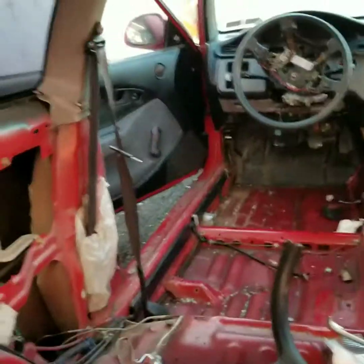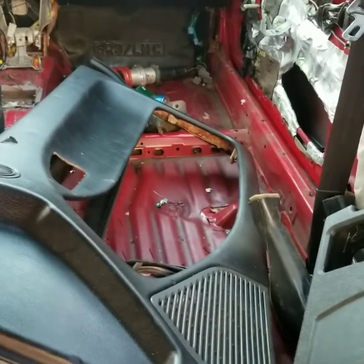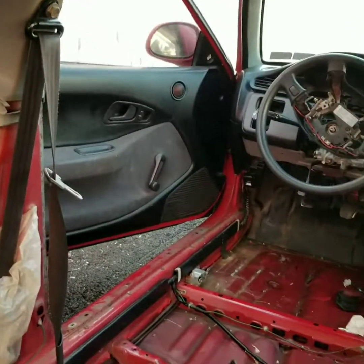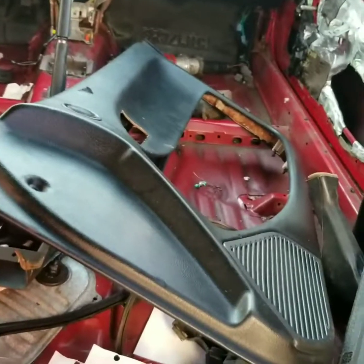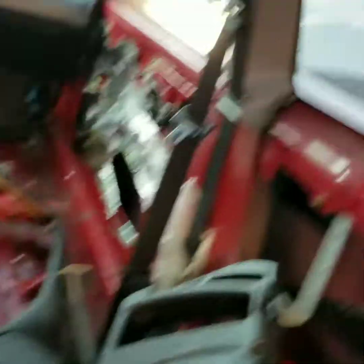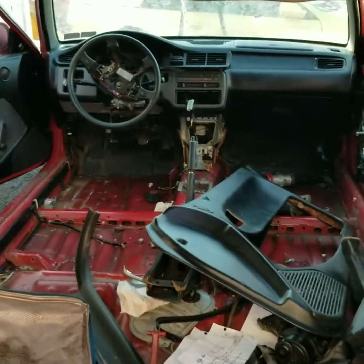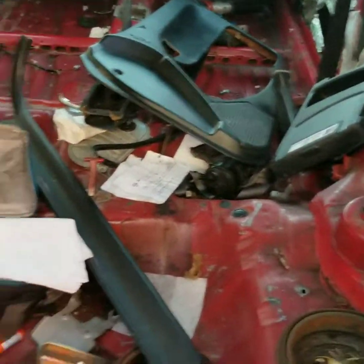I have two matching door panels, but this door panel is missing the whole center piece — the gray piece — it's missing that. So what I'm gonna do is take one of the blue door panels off of that car, take the center off, and put it in this one. Then I'll probably wrap them both in something different — maybe just black suede — so I'll have two matching door panels and won't have to worry about it.